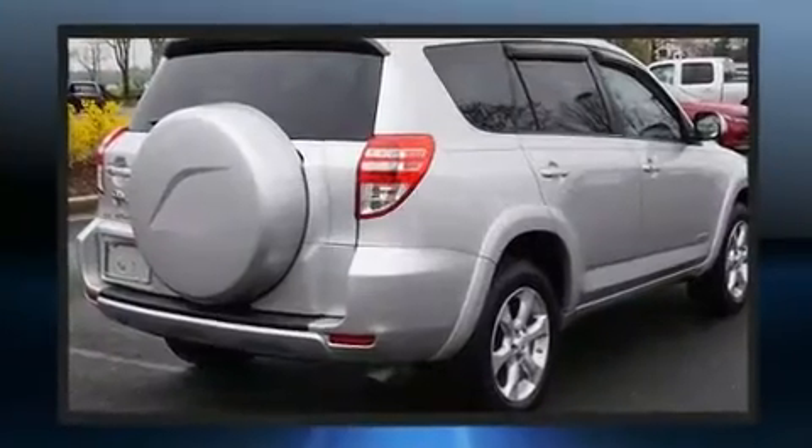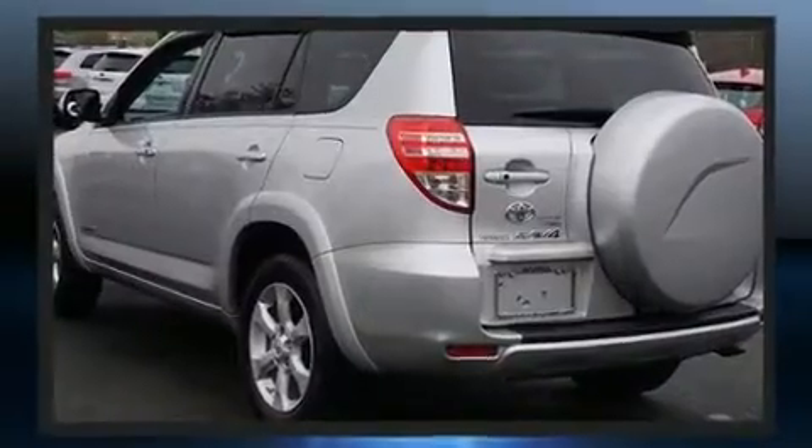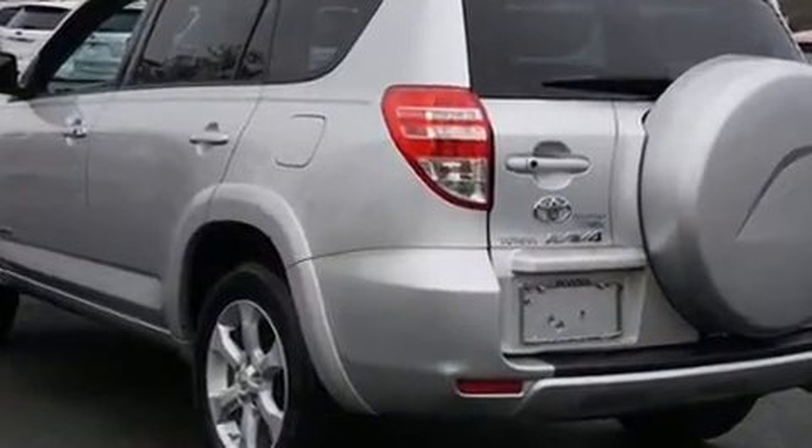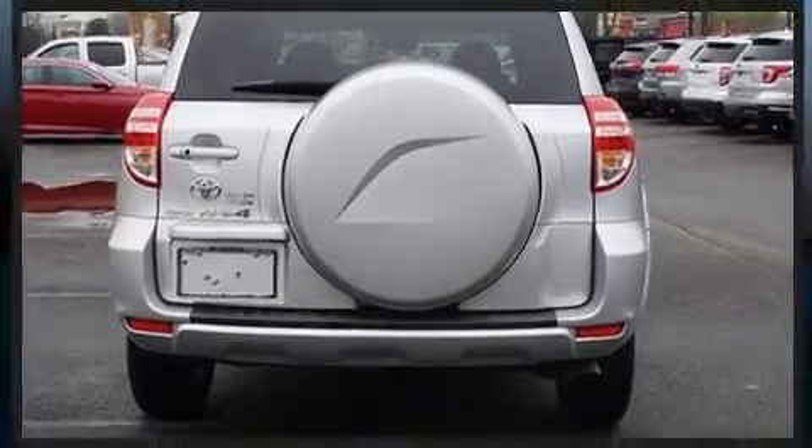All of the premium features expected of a Toyota are offered, including one-touch window functionality, a leather steering wheel, heated seats, front dual-zone air conditioning, power moonroof, and power windows.